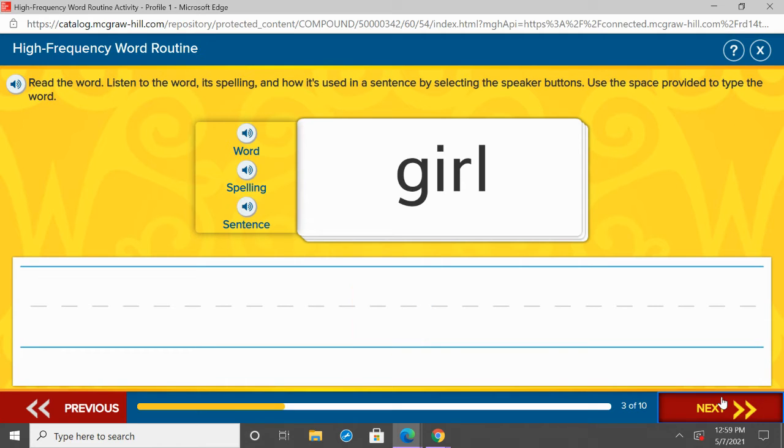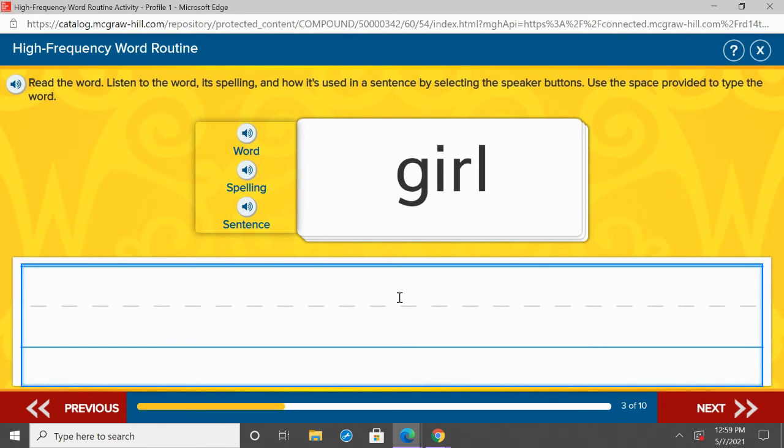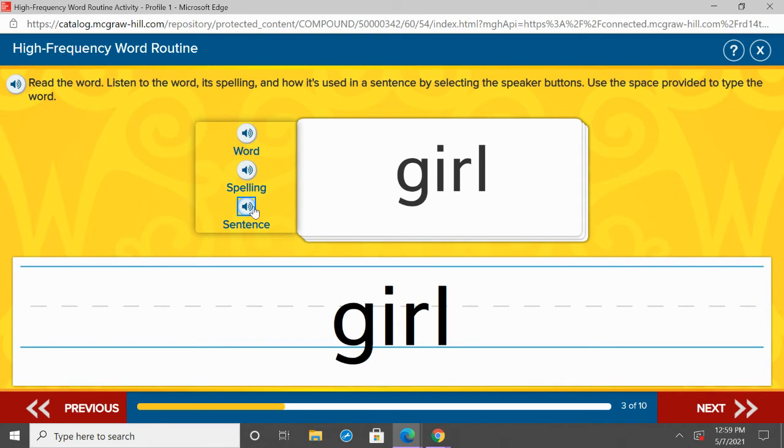Nice job second grade. Our next word is girl. Repeat after me: girl. One more time, girl. Under buy, you are going to write girl — G-I-R-L. Remember, if you ever need to pause me during this video so you can write, go ahead and do so. Let's listen to girl in a sentence: The girl likes to play games. G-I-R-L. Girl. Repeat after me: girl. Great job.